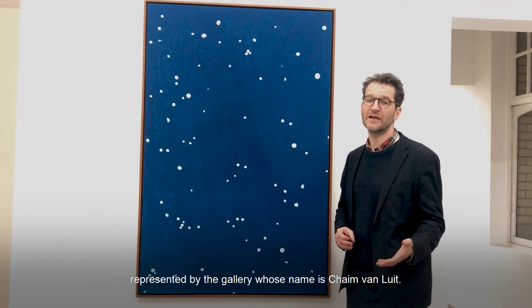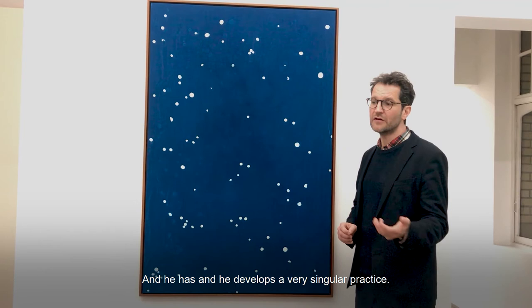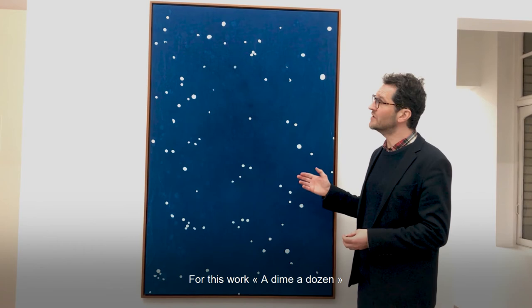This work has been made by the youngest artist represented by the gallery, whose name is Chaim van Luit. He is Dutch, he was born in 1985, and he has a very singular practice.